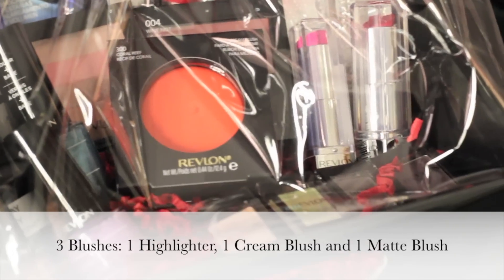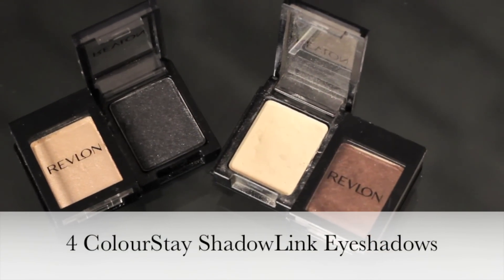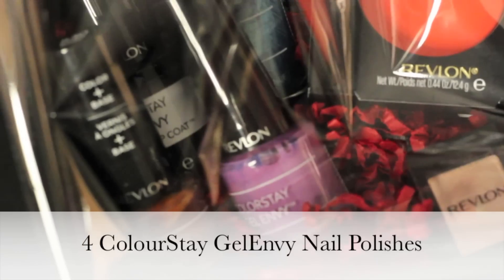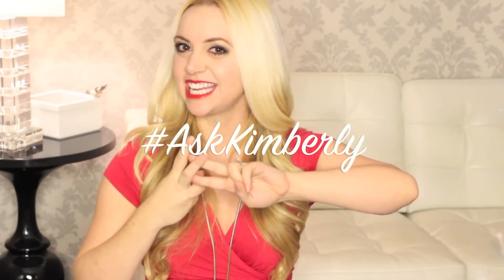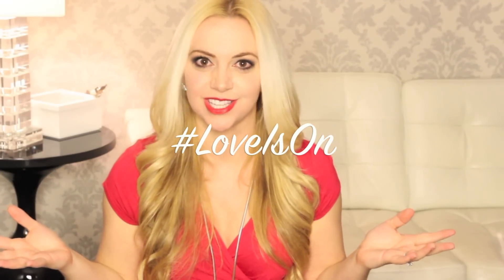I'm curious — which look do you like better? At the end of the day, it all boils down to confidence. One lucky person is going to win this gift basket from Revlon, chock full of Revlon products, including all of the products that we used in the video today. This is so much makeup and it's so good, I'm so excited! All you have to do is share the video via Facebook, Twitter, or Google+, with the hashtag AskKimberly and the hashtag LoveIsOn. And the more times you share, the more you're going to get entered into the contest.